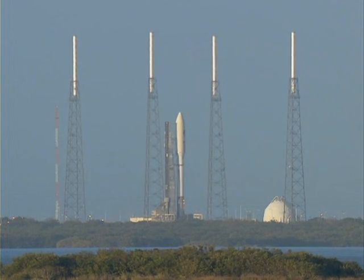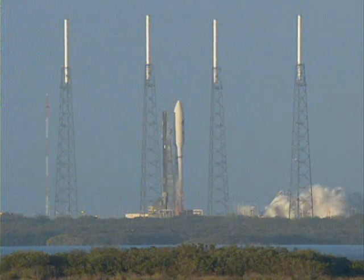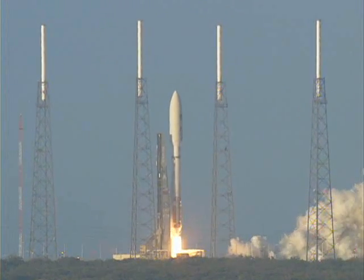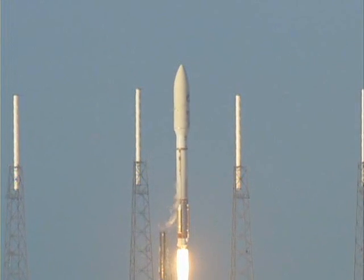This is Atlas Mission Control at T-10, 9, 8, 7, 6, 5, 4, 3. Atlas engine ignition. Zero. And liftoff of the United Launch Alliance Atlas V rocket carrying the second OTV mission for the United States Air Force.